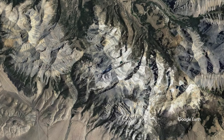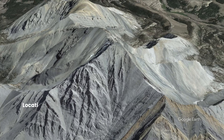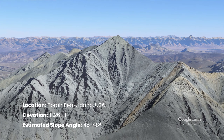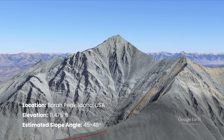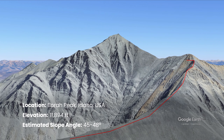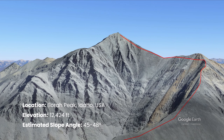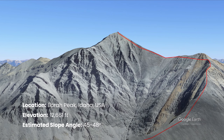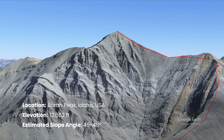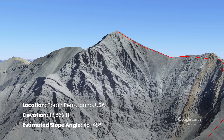Borah Peak is the tallest mountain in Idaho, standing at 12,662 feet. It is located in the central section of the Lost River Range. The U.S. Geological Survey named this peak after William Borah, a prominent senior U.S. Senator from Idaho who ran for president two years later in 1936 but did not win the Republican nomination and died in office in 1940. The route we chose to climb involves ascending 5,262 vertical feet from the trailhead to the summit in just over 3.5 miles.